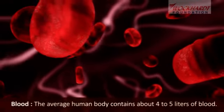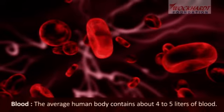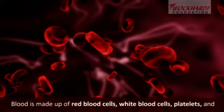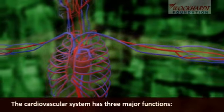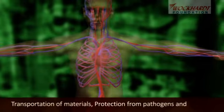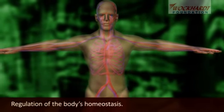The average human body contains about 4 to 5 litres of blood. Blood is made up of red blood cells, white blood cells, platelets, and liquid plasma. The cardiovascular system has three major functions: transportation of materials, protection from pathogens, and regulation of the body's homeostasis.